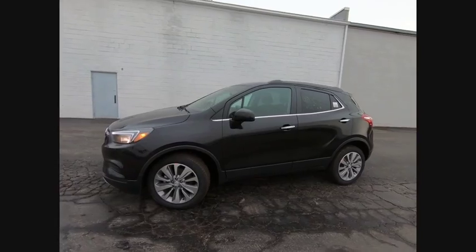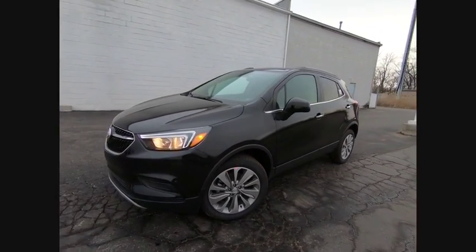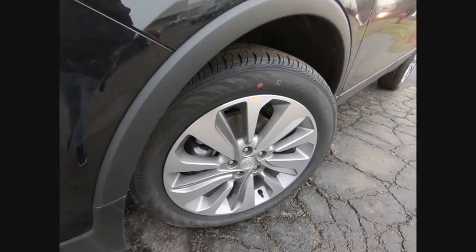Daytime running lights, engine immobilizer, privacy glass, four-wheel disc brakes. Come take a test drive today!